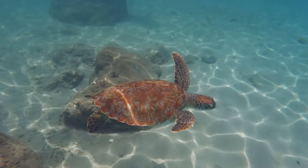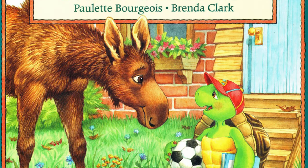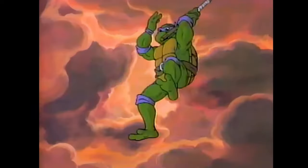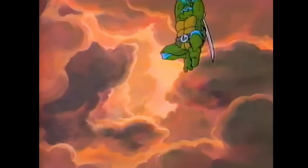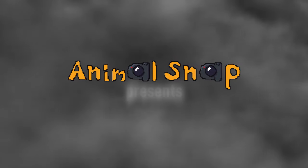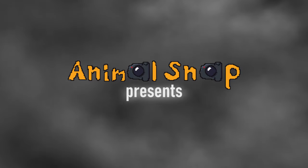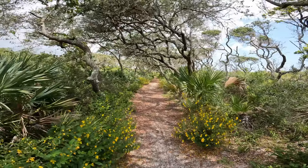Turtles have always been my favorite animal, likely stemming from countless childhood influences. This will become my focus: tracking down every turtle species in my home state of Florida. This is the adventure I've been searching for.